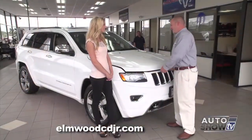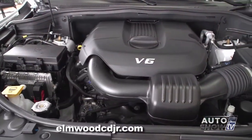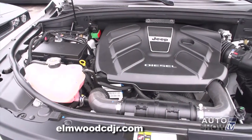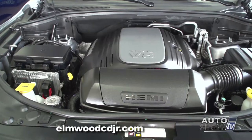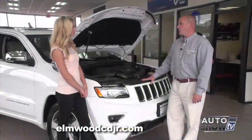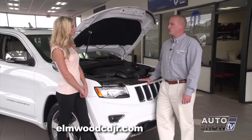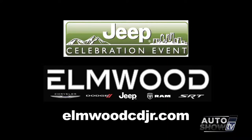Last but not least, let's talk about the engines in the all-new Grand Cherokee. This particular model is equipped with the Pentastar V6, a Ward's Automotive 10-best engine. It's also available with the all-new EcoDiesel V6 and the legendary Hemi V8. Both the diesel and the Hemi will tow up to 7,400 pounds — the most in its class — and the diesel gets a class-exclusive 700-mile driving range on the highway. Now is a great time during the Jeep celebration event. The 2014s are moving fast, the 2015s are arriving daily, so come on down to Elmwood Auto Group and get a great deal.